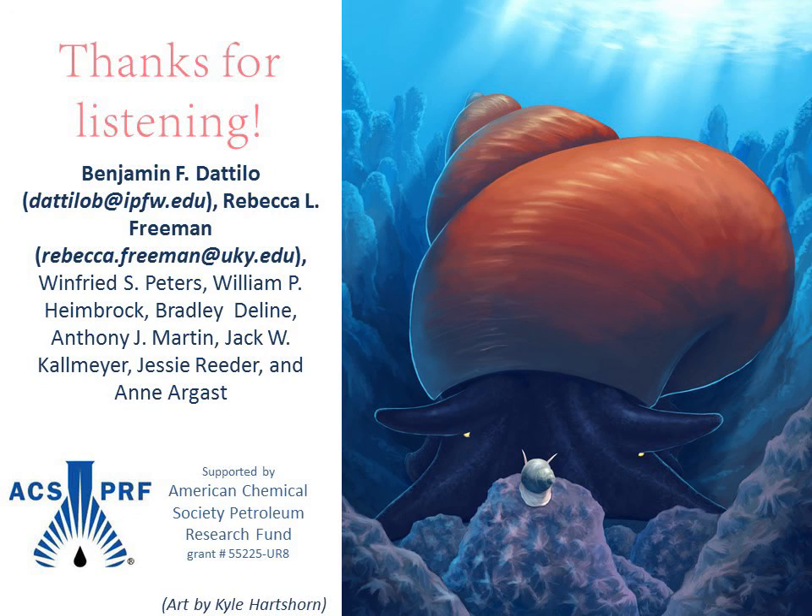Thanks for listening to our presentation. If you would like more information, be sure to email one of us — either lead author Ben Dottillo or myself, Rebecca Freeman.